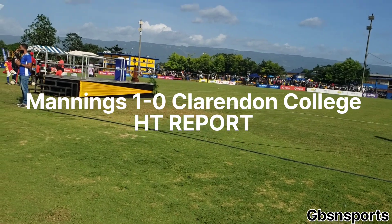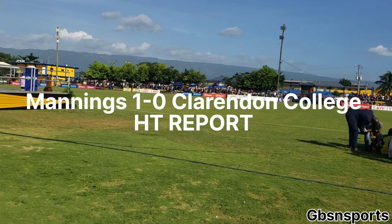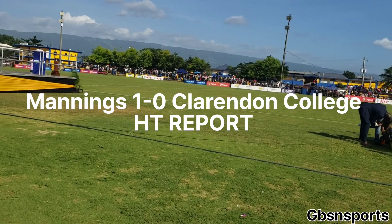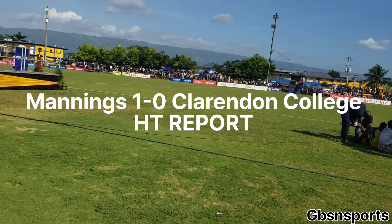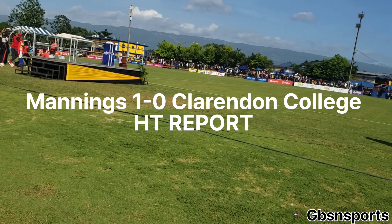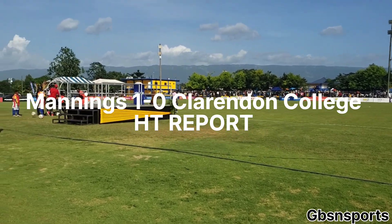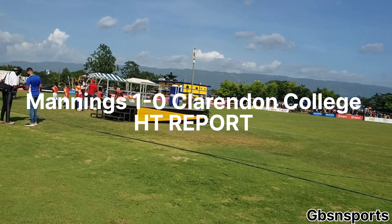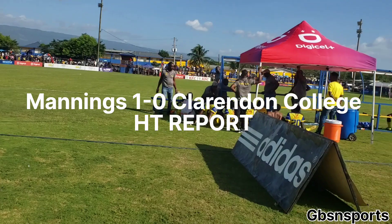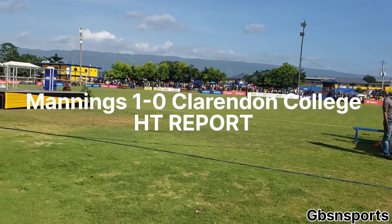Number eight Christopher Hull had a perfect opportunity to equalize for the Clarendon team after a perfect dummy from Kahem Dixon, which saw Hull on the right-hand side with a clear chance to make it 1-1 — but he slapped that one wide of target. So 1-0 remains the scoreline at halftime: it's Clarendon College versus the Manning School.